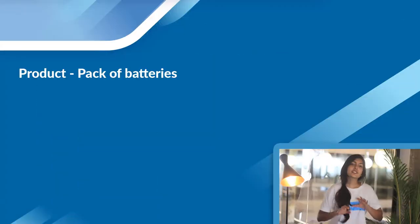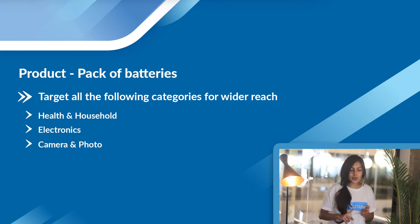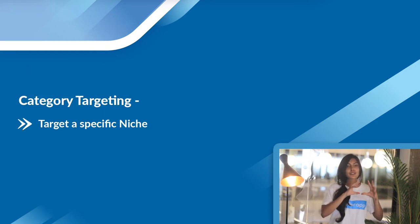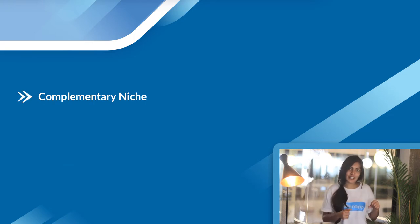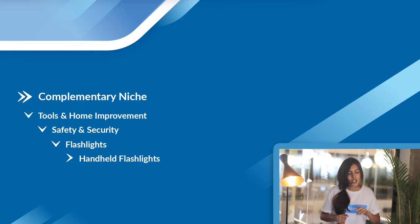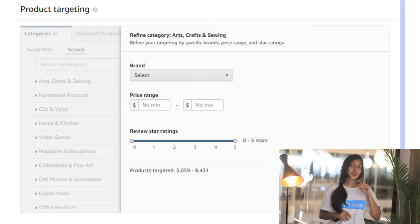Once you set these rules, you can see the number of products that will be targeted, and based on that number you can broaden or narrow your rules. For example, if you were selling a pack of batteries, you could choose categories like health and household, electronics, camera and photo, tools and home improvement, appliances, or toys and games. For subcategories, you could choose complementary products — like handheld flashlights under tools and home improvement, safety and security, flashlights.